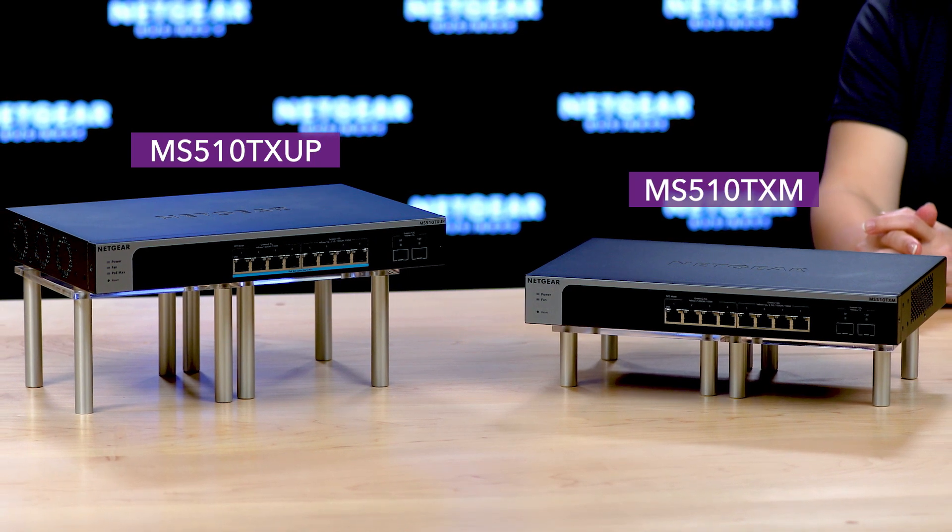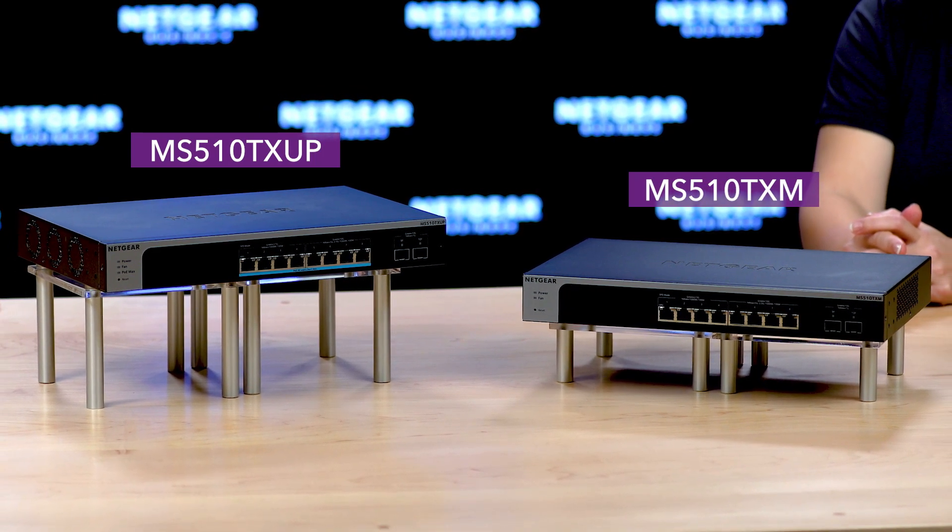More devices are now multi-gigabit or 10 gigabit — for example, the iMac Pro or NAS products. That's why we built these smart switches that come with 5-speed ports that automatically detect the speed that devices need and provide the speed accordingly.